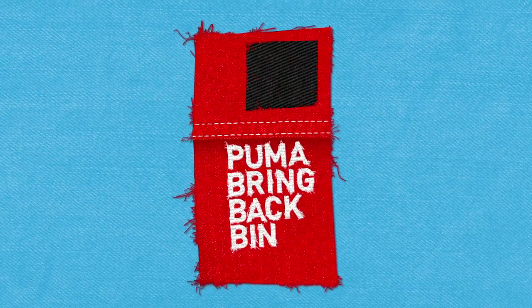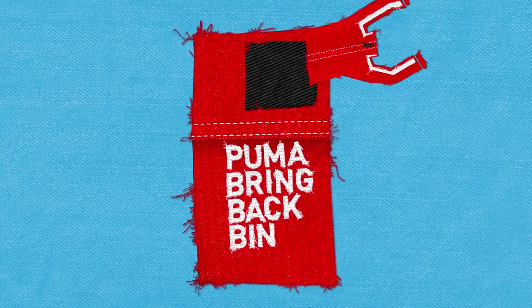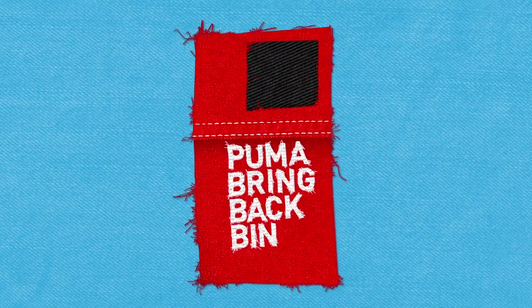There are now Puma Bringback Bins in many of our stores, designed to collect all used and unwanted products. When the bin is emptied, it's time for the sneakers and jacket to go their separate ways.